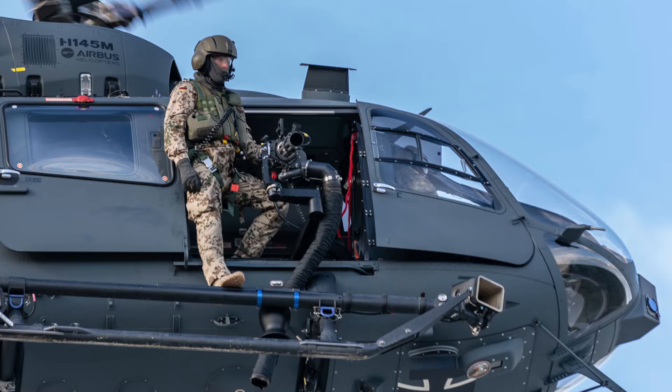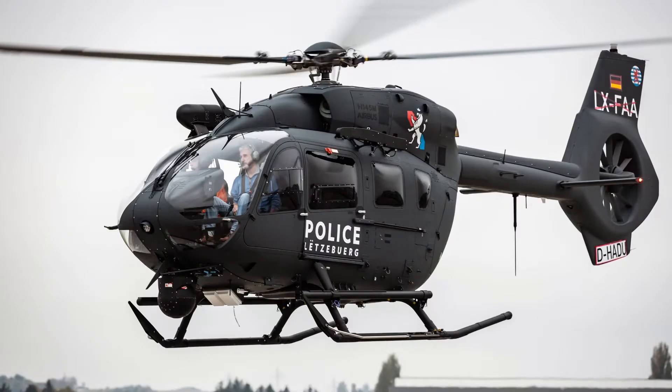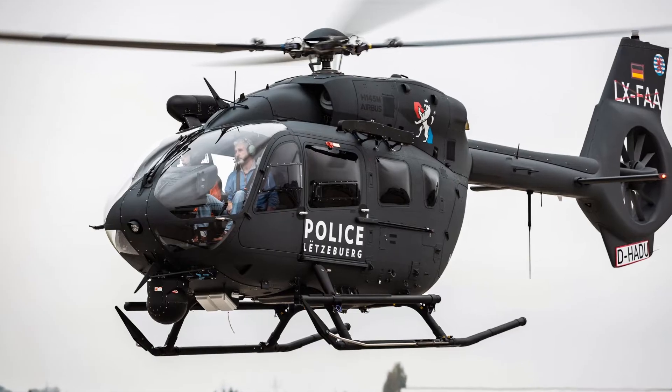It is equipped with two Safran Ariel 2E engines, with dual-channel full-authority digital engine controls and an upgraded transmission.